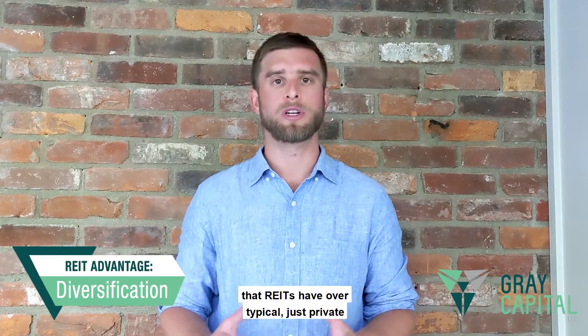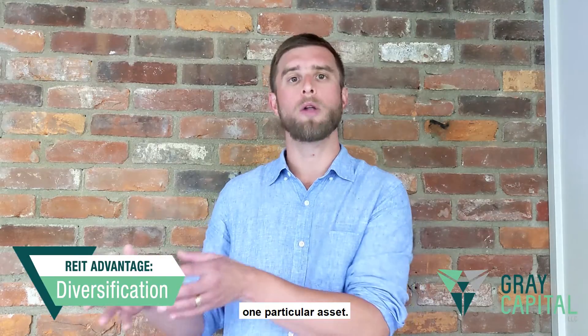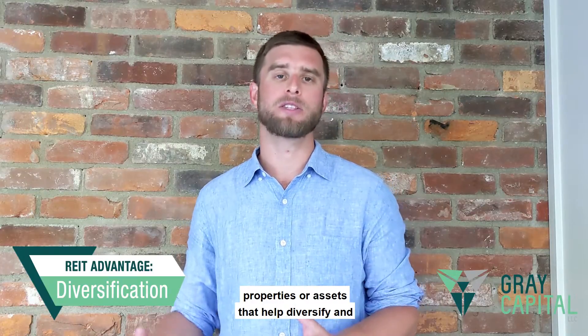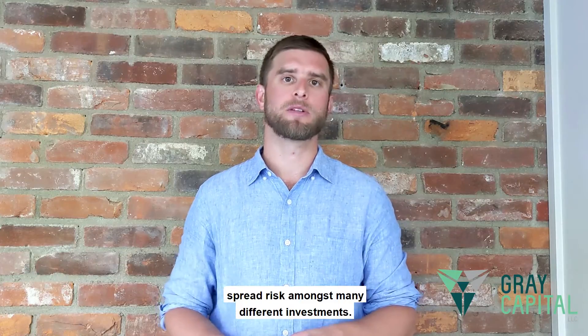Diversification is another great advantage that REITs have over a typical private investment in one particular asset. Usually when you invest in a REIT, you're investing in an entire basket of different properties or assets that help diversify and spread risk amongst many different investments.